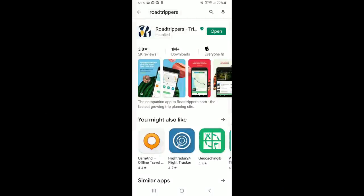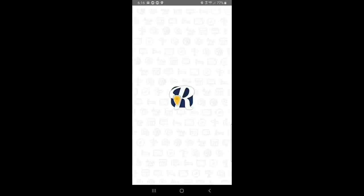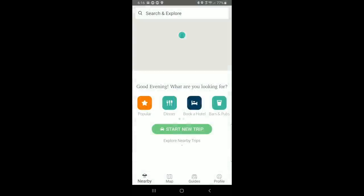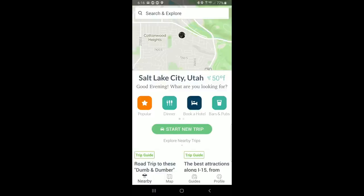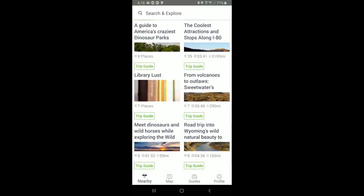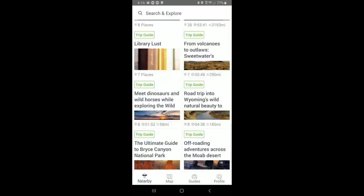Google Maps isn't the only app we use to find interesting things to see and do — we also get ample use out of Road Trippers. Although there's a premium version, we use the free Road Trippers app for iOS or Android to find cool things to stop and see along the way. You can check nearby or plan ahead, and clicking on a point of interest will reveal user reviews and much more.